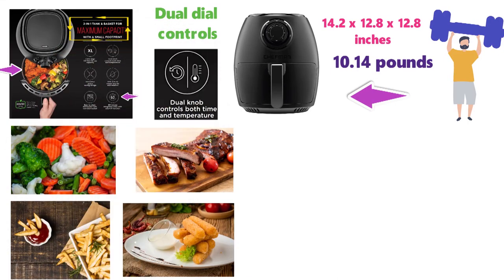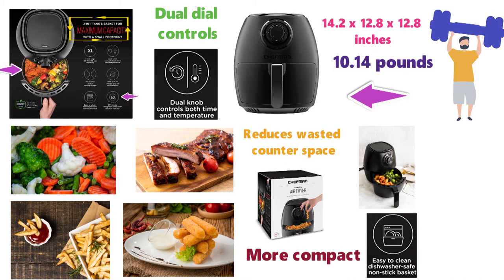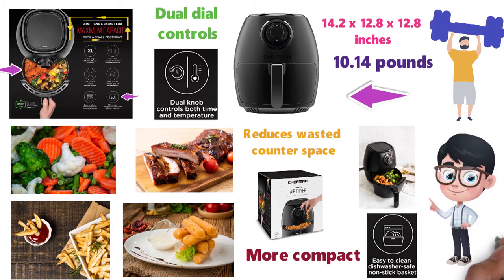The flat basket design allows for maximum capacity and reduces wasted counter space. This Air Fryer is great for smaller kitchens that need something a little more compact. All parts are dishwasher safe, so after you're done just chuck them in and you won't need to spend time cleaning.